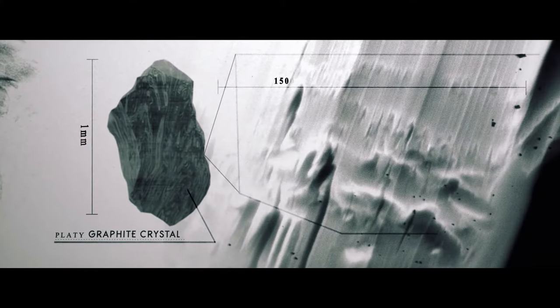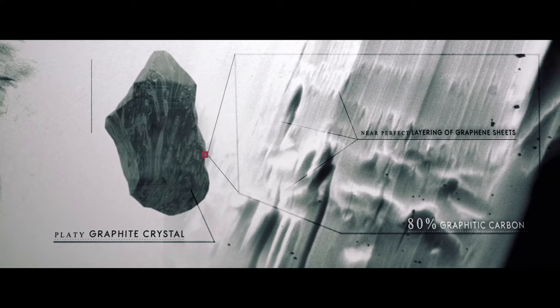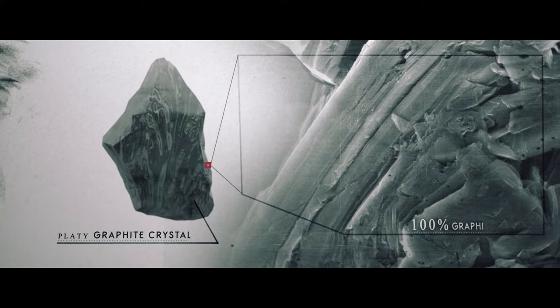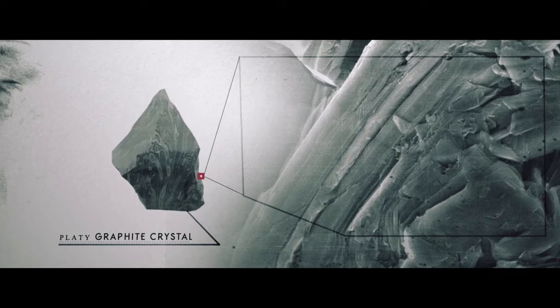Exploration on the Miller property resulted in grades of over 80% graphitic carbon, and a simple hydrometallurgical purification process resulted in refining samples to 100% graphitic carbon with exceptional crystallinity.